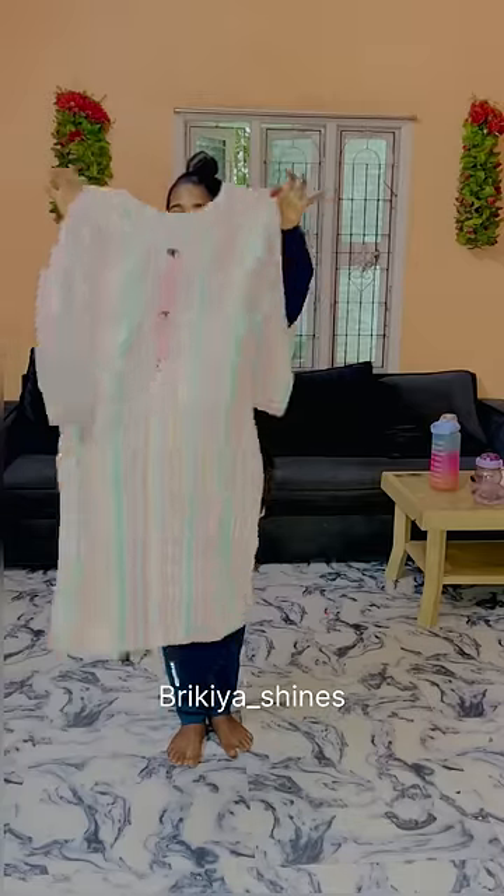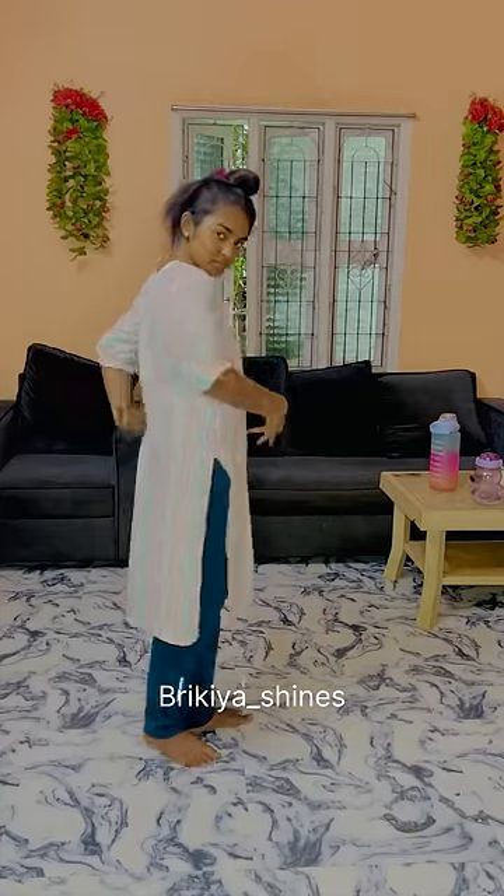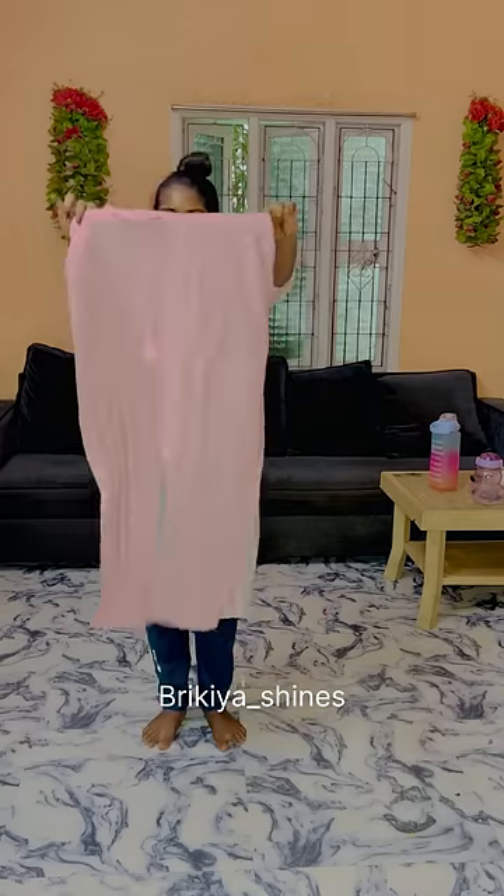We are going to order M size. By ordering M size, we will start with the M size and try to make them loose. We will try and find the final look.